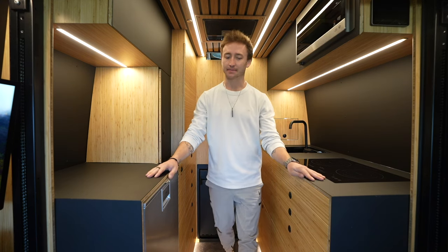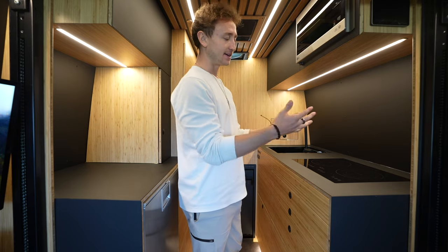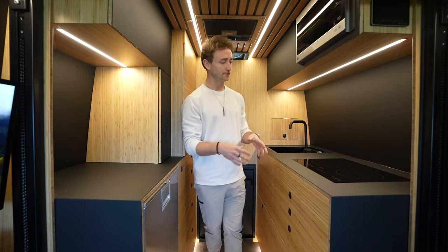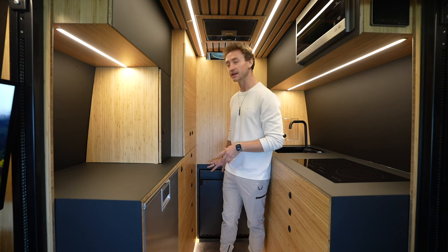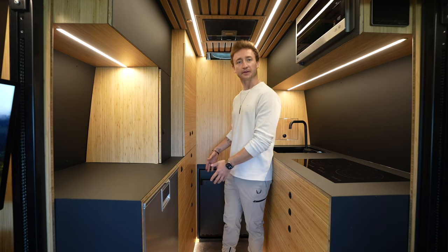Welcome to the kitchen, closet, and bathroom - all kind of blended into one. We have a kitchen on the front side and a shower that folds down from the back wall. Up at the top we have a microwave flush-mounted into the overhead cabinet. In the overhead cabinets we do have lighting that automatically turns on, with nice little lips to make sure nothing slides out and locks to keep all the doors secure.